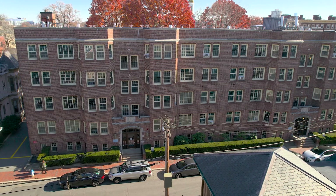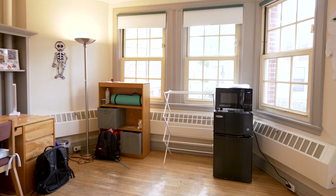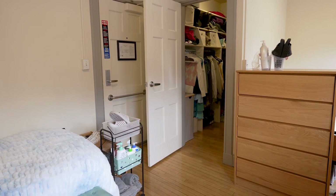I like it a lot because we have our own community out here while still being just a minute walk away from the yard and all of our classes. We've got a lot of cool features like our own laundry, a common room, and a kitchen. The rooms are really spacious. When I first walked in and saw the common room I was really excited, and I was also pleasantly surprised to see how big our bedroom was and that we had a walk-in closet.